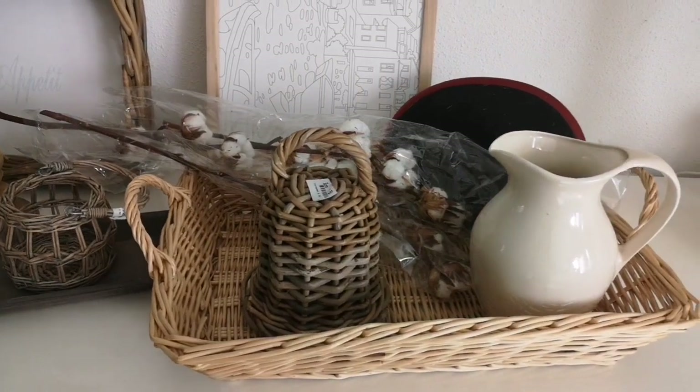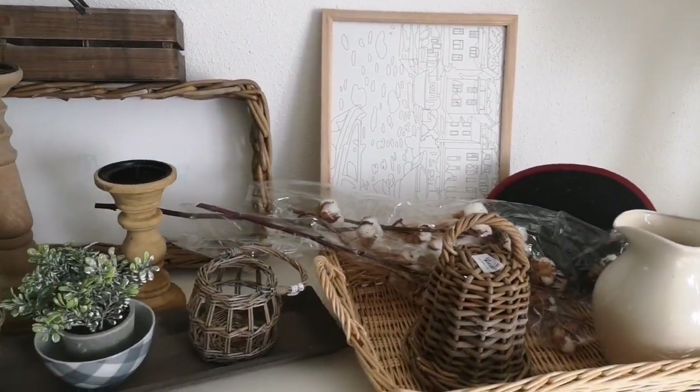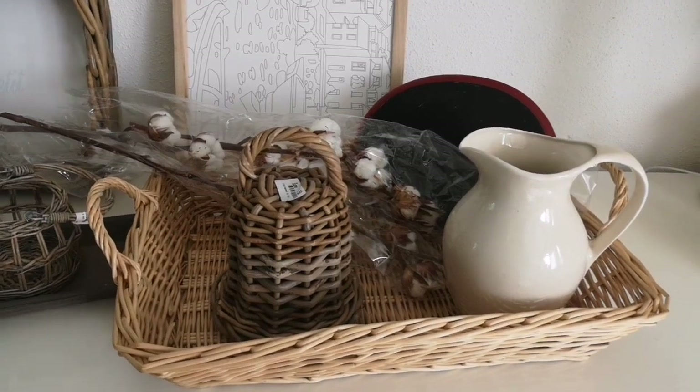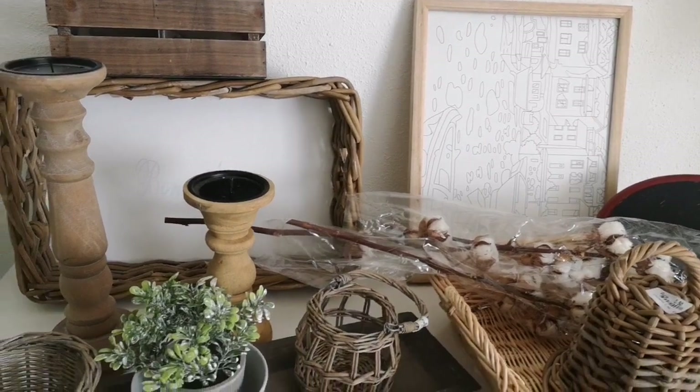You guys, if you know me by now, you know that I love thrifting. So in this video I'm coming to you with another thrift haul. I recently picked up a few items that I thought I would share with you. Let's quickly get started.